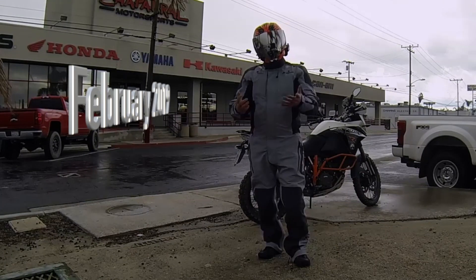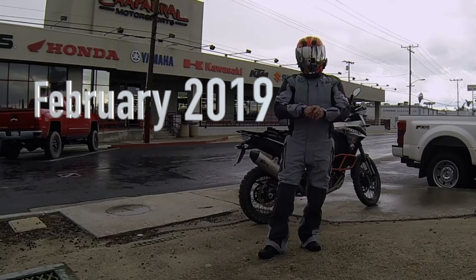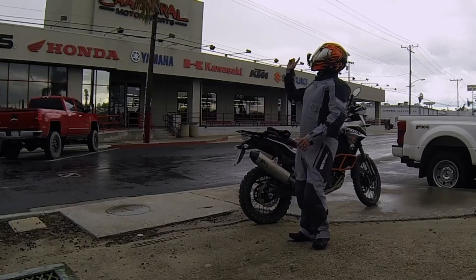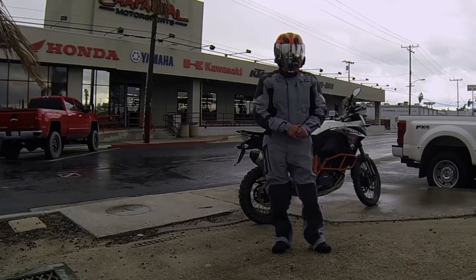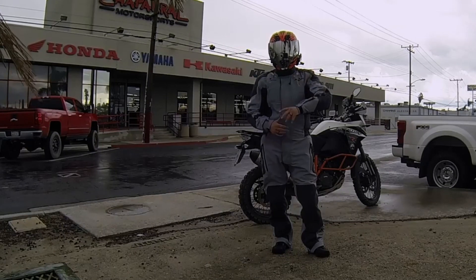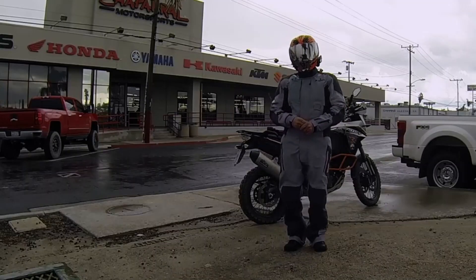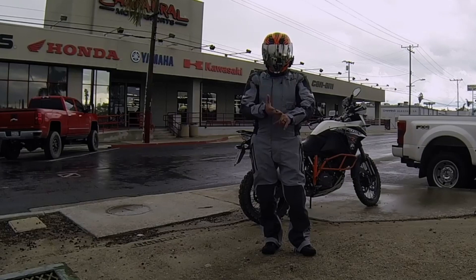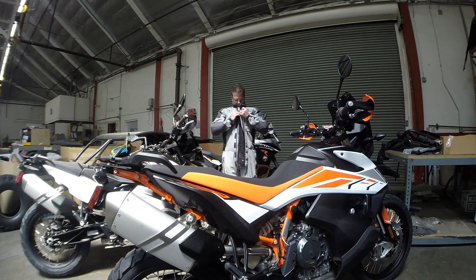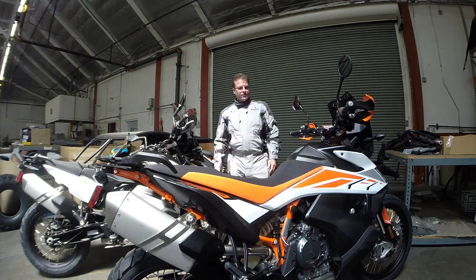Right now we're getting to the end of the winter season here in Southern California. The suit just arrived last week and I've had a chance to ride it in all kinds of different weather conditions. Today we're actually getting snowflakes here on the valley floor in San Bernardino — super rare. I should be able to travel just a little bit north and in a couple of minutes be into some snow. If it's raining, if it's snowing, if it's hot — this suit's gonna do it all.